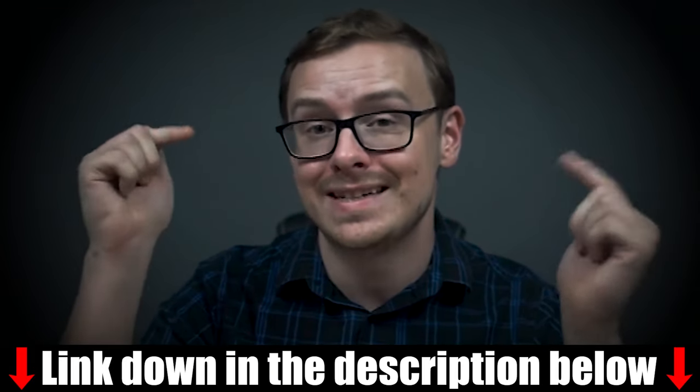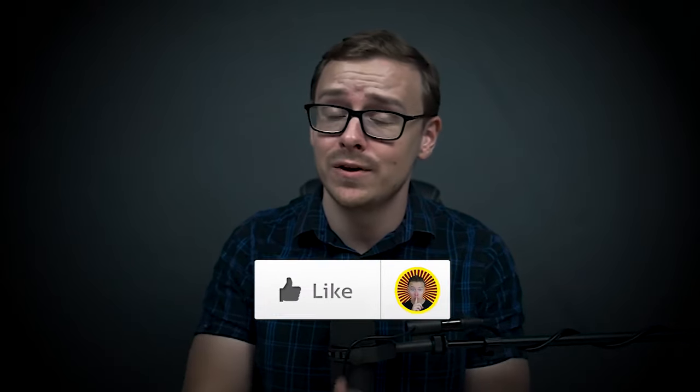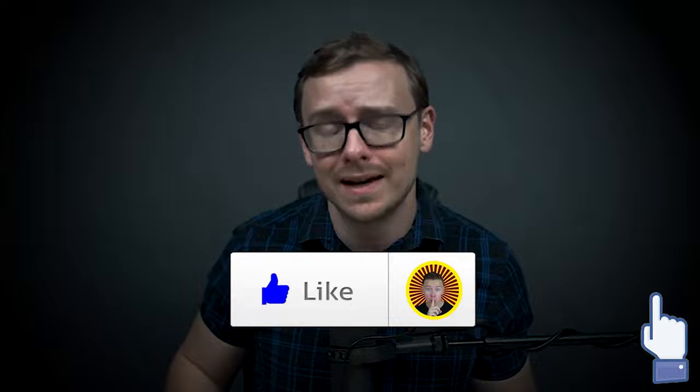Josh and I even created cheat sheets to make this entire process insanely easy. I'll put that cheat sheet in the description as well as the pinned comment below. If you appreciate this type of video, go ahead and tap that like button.